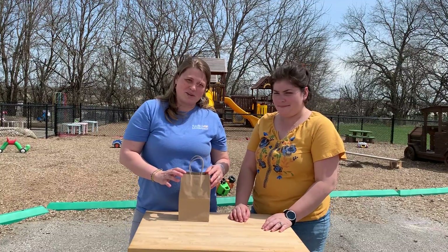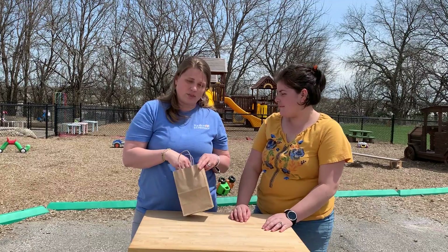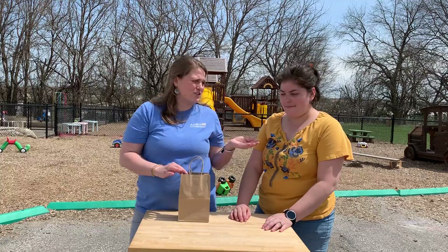We're going to do an exercise called mystery bag. We're going to send a paper bag in your kit home with you with three objects in it, and we're going to demonstrate how you would do it with your child.